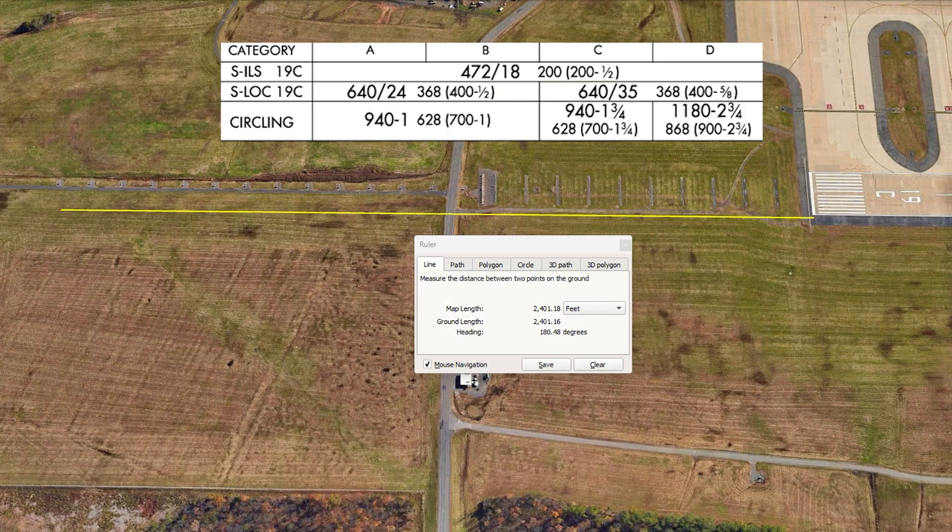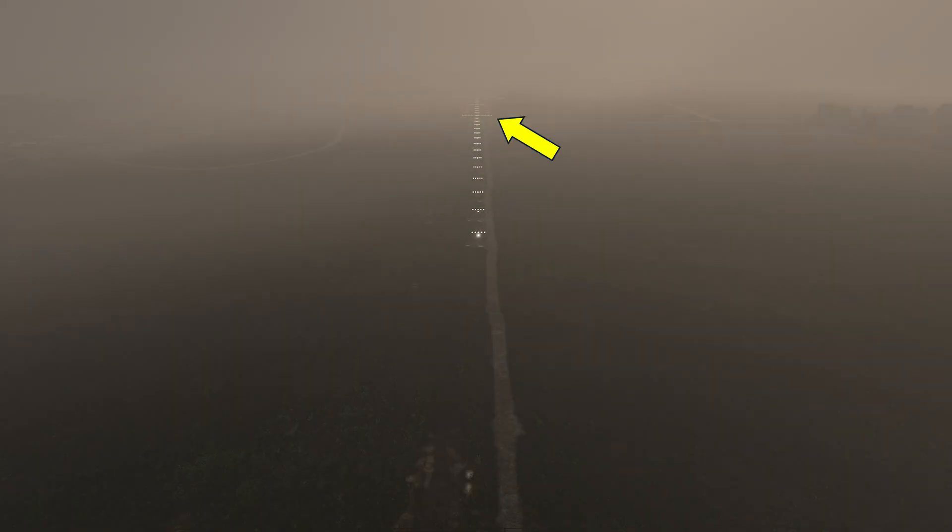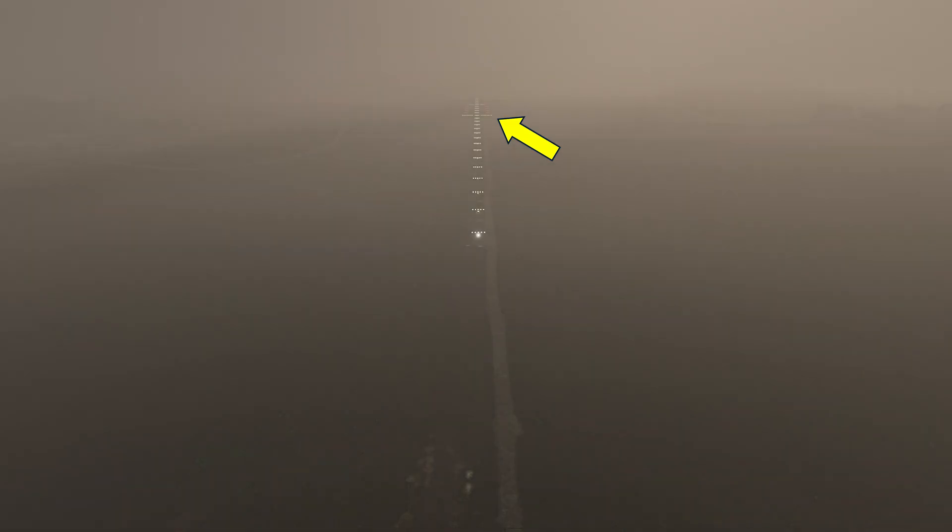However, the ILS allows lower visibility — RVR1800. From where we are, just over the fence at decision height on the glide slope, 1800 feet towards the runway takes us to the roll bar, and this is sometimes called the decision bar. If we can see the decision bar from the decision altitude, we have the required 1800 feet of visibility.